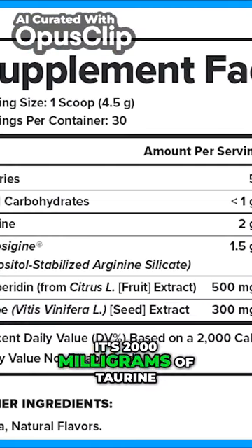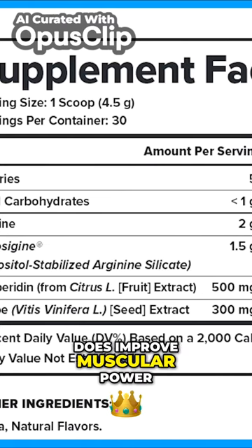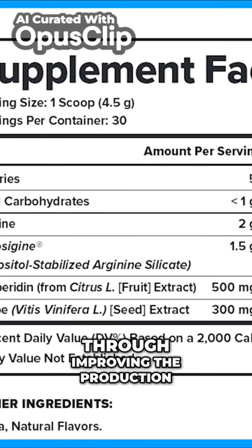Here's what it has in it. It's 2000 milligrams of taurine. Taurine we know does improve muscular power and endurance, probably through improving the production of dopamine in the brain.